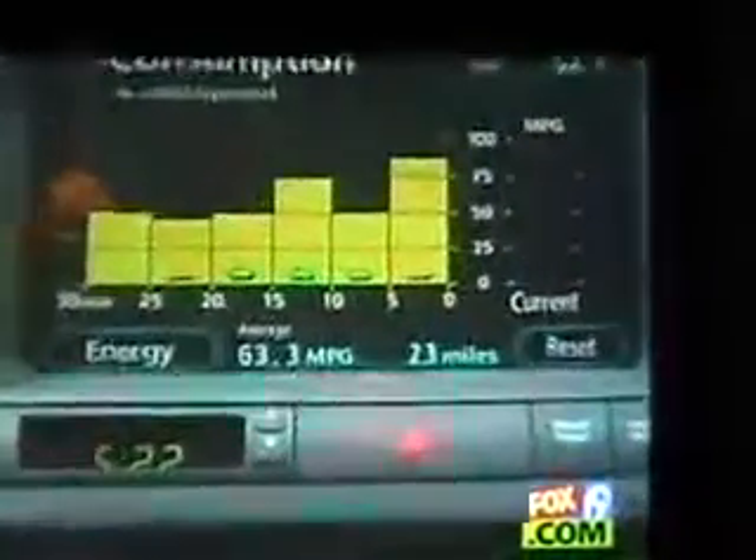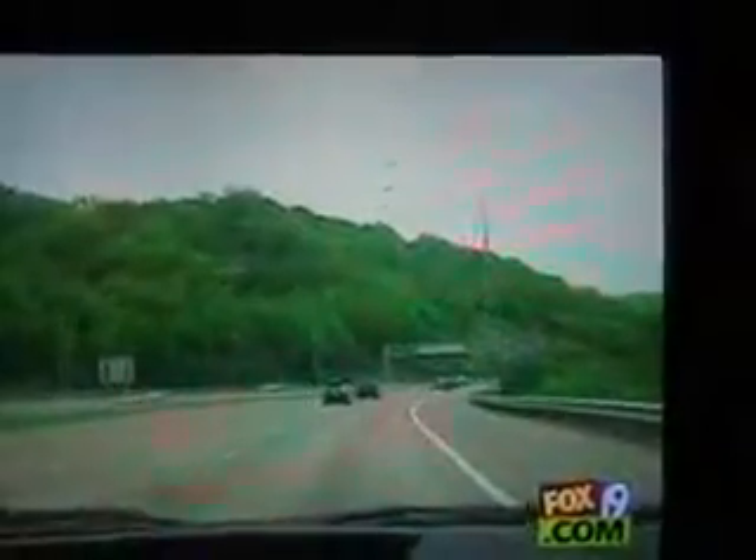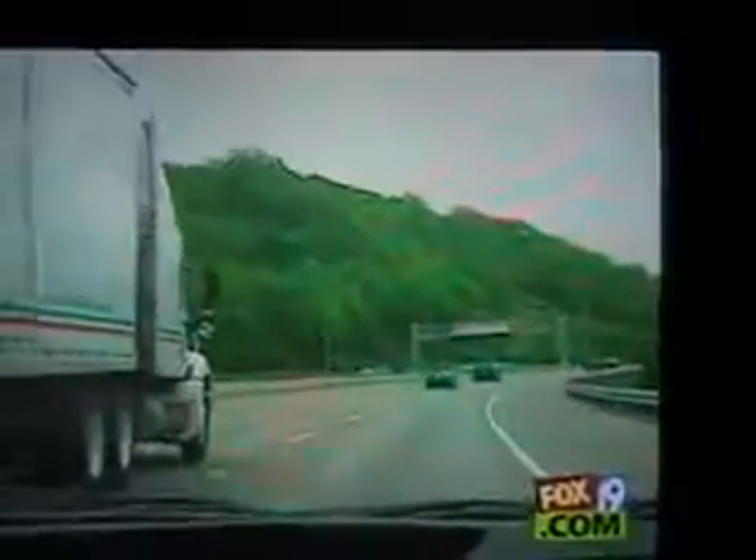So does hypermiling really work? On their route trip, they got 63.3 miles per gallon. That's pretty good — and that includes highway driving, in-town driving, probably mostly highway driving. Driving that keeps Judd smiling from the bank to the tank.